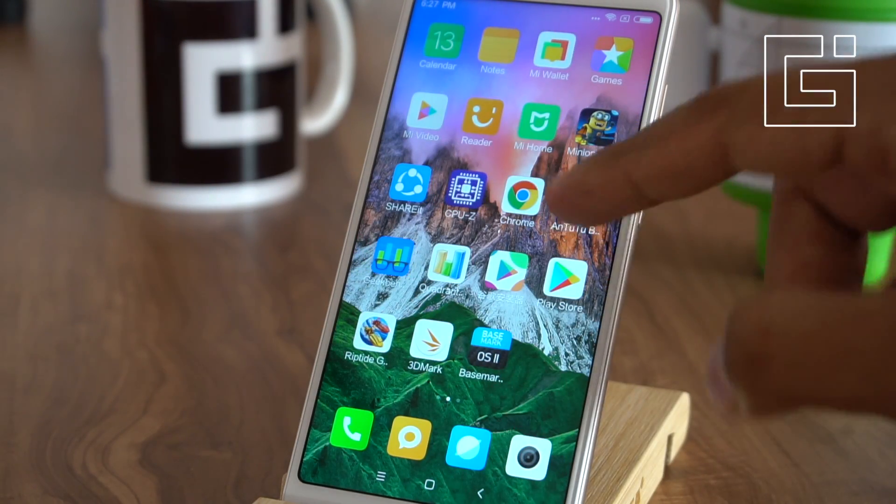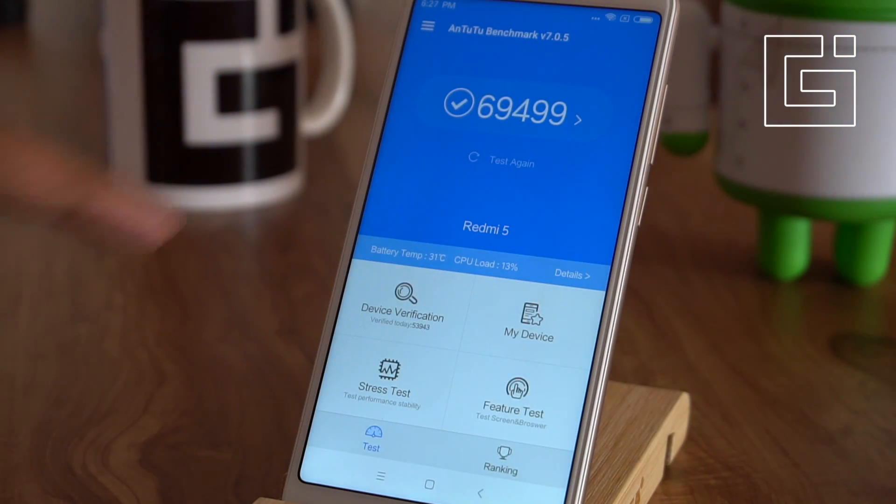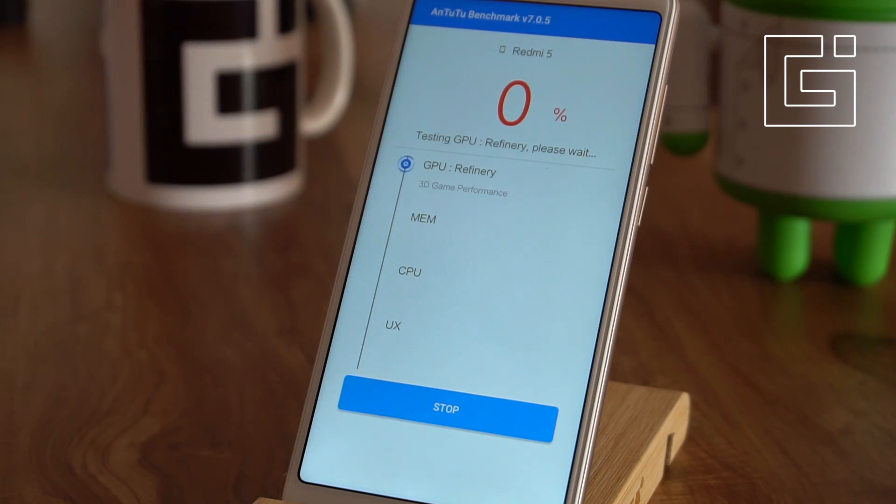Let's move on to the first test, which is the AnTuTu benchmark test. It is a very common one that tests a lot of factors, and the newer version has actually got more and more features. So this is the test we'll be doing and we'll check out the final score of the smartphone.